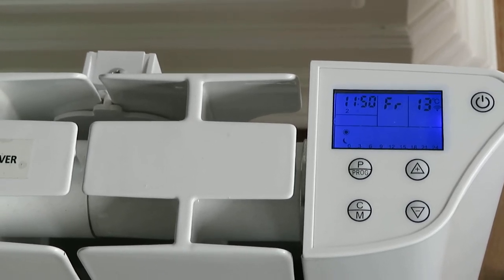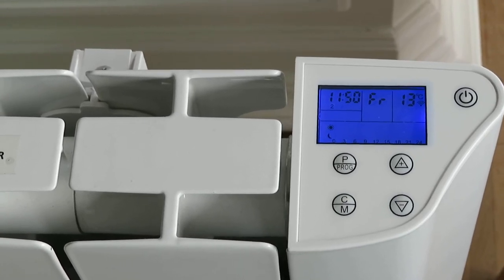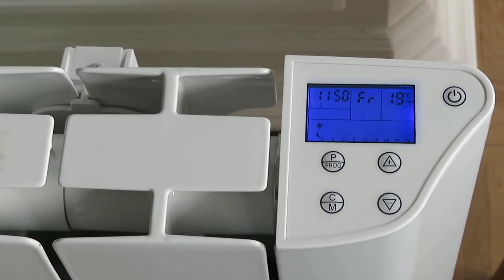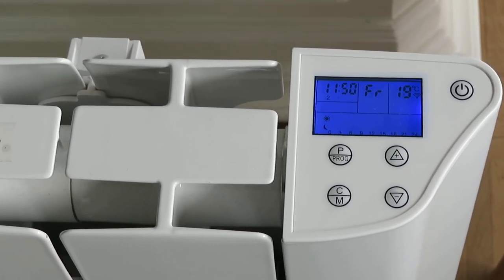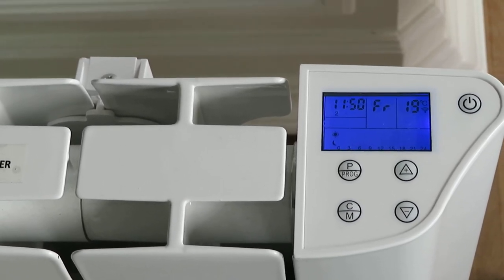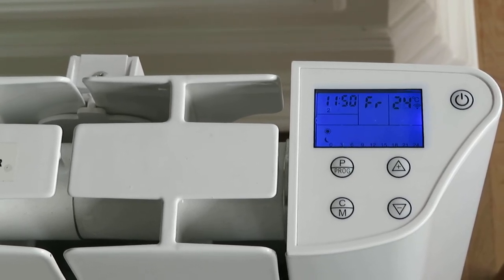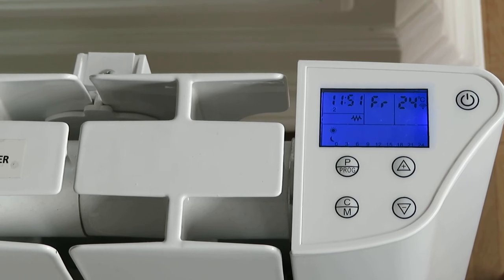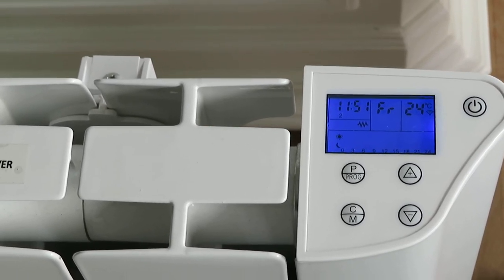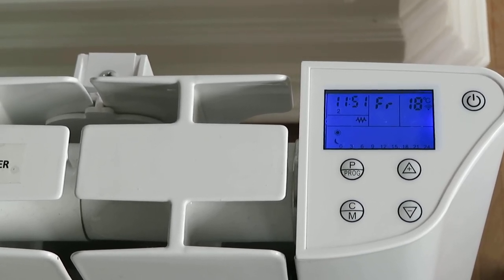Okay Google, set my radiator to 19 degrees. [Google]: Sure, setting the radiator to 19 degrees. Okay Google, put my radiator 5 degrees higher. [Google]: Okay, warming up the radiator. Okay Google, set my radiator higher. Okay Google, lower the temperature by 6 degrees. [Google]: There you go, cooling the radiator down.